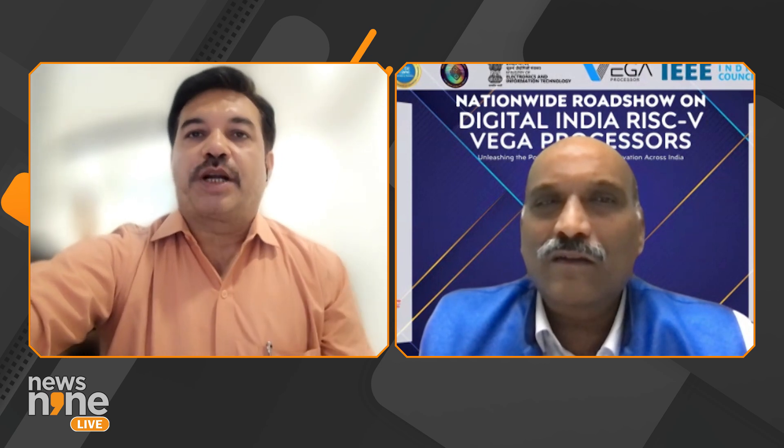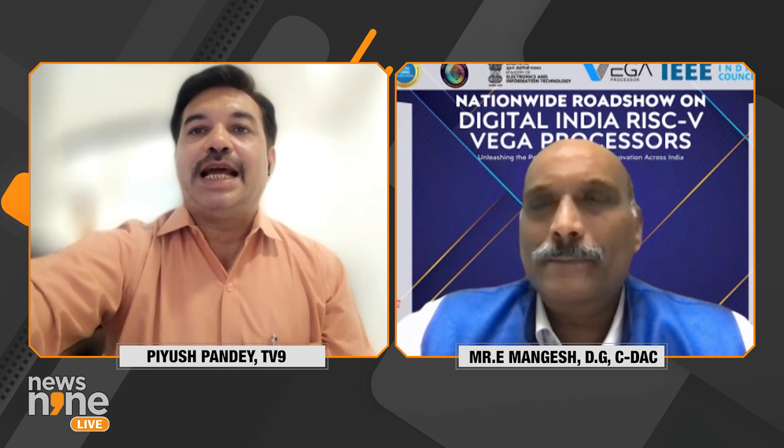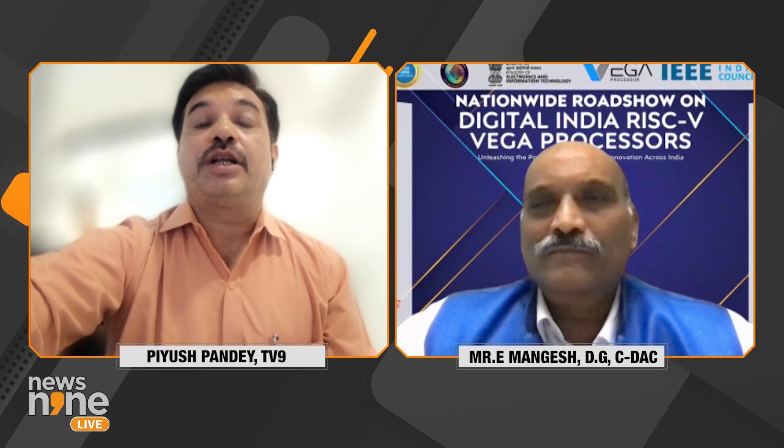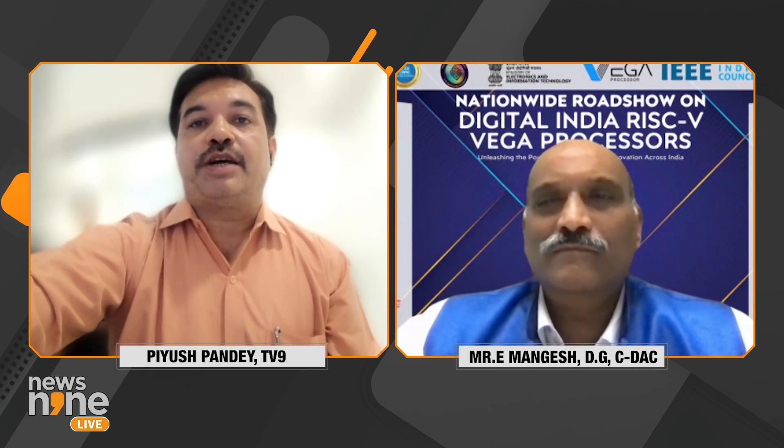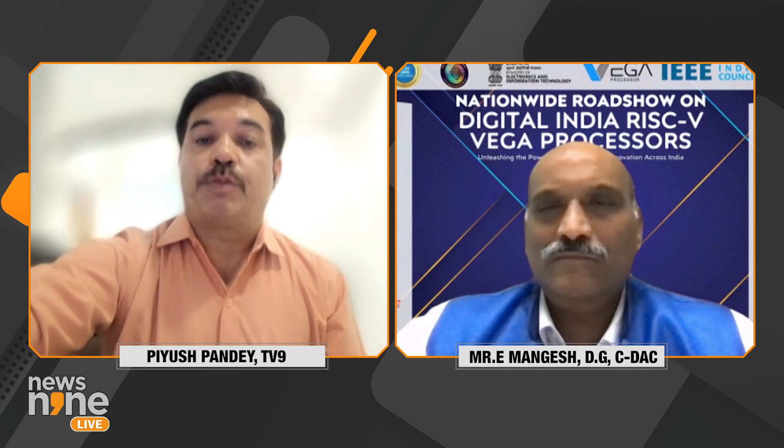India is moving towards developing supercomputers, and C-DAC has been given the responsibility for this. I am Hughes Pandey, and C-DAC Director General is with us, who will tell us by when India will get its indigenous supercomputers.